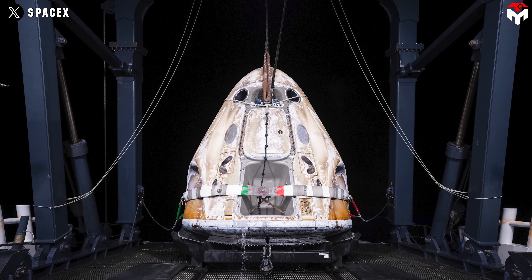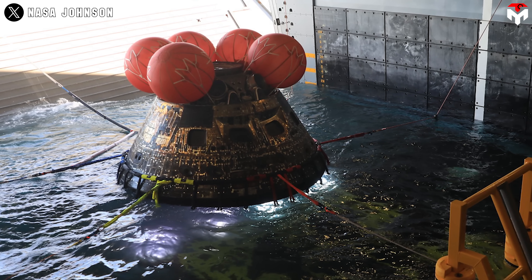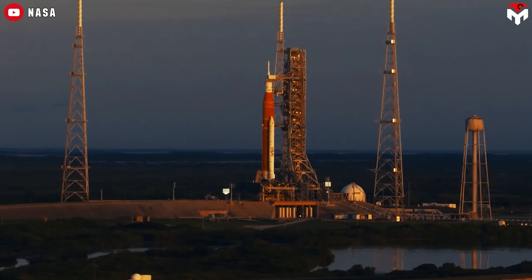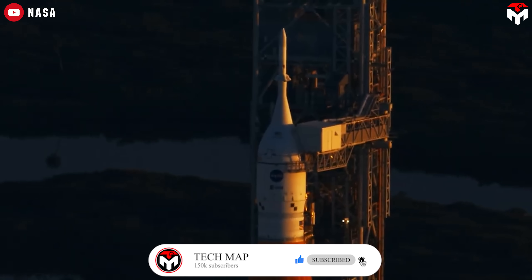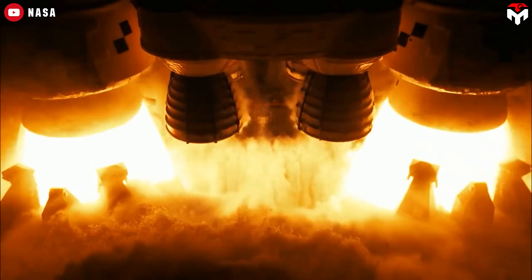So which would you choose: the commercial path focused on speed and reusability, or the traditional aerospace route that prioritizes thoroughness? Drop your thoughts in the comments below. If you loved this deep dive, smash that like button, hit subscribe, and ring the bell. We're aiming for 150,000 subscribers, and we need you to get there.